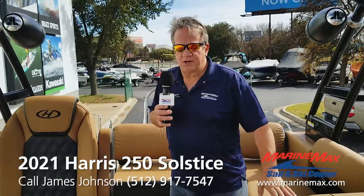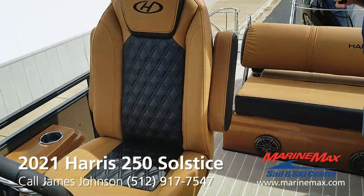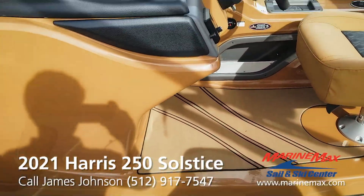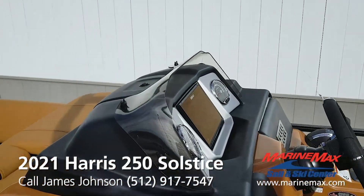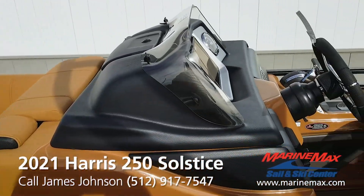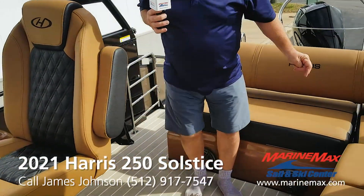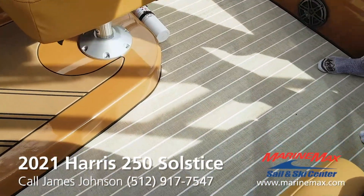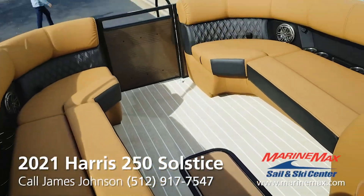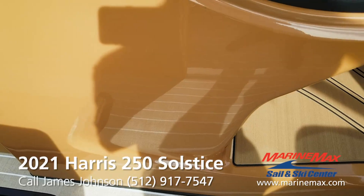Here we are in the interior of the 2021 Solstice 250. One of the first things you'll notice is this really awesome elevated helm seat, which gives the driver a much better viewpoint to see over the people sitting in front of him. We also have oak wood woven teak flooring that ties in nicely with the chestnut brown interior and the chestnut brown gel coat sprayed on the helm.